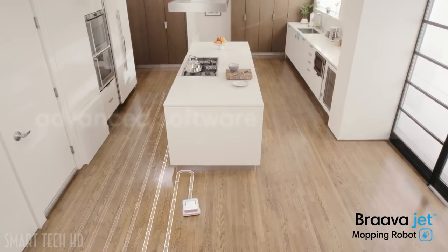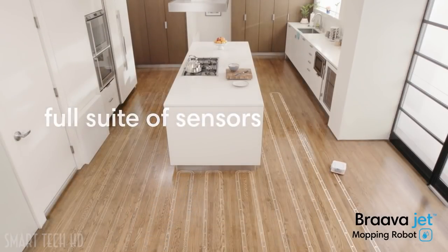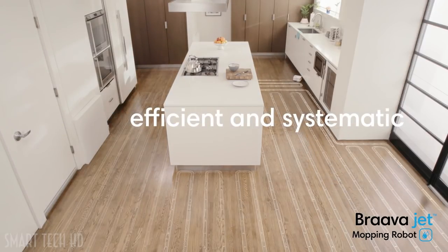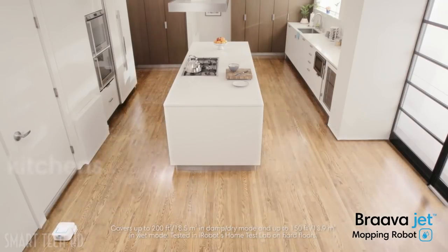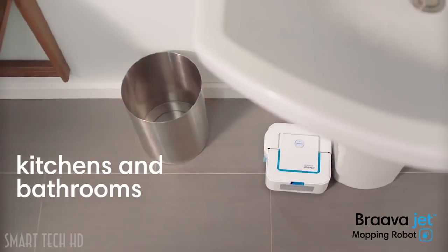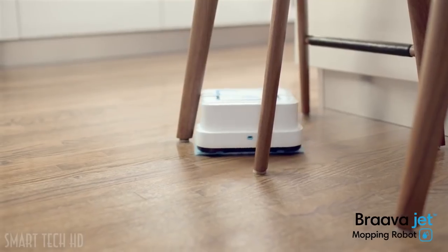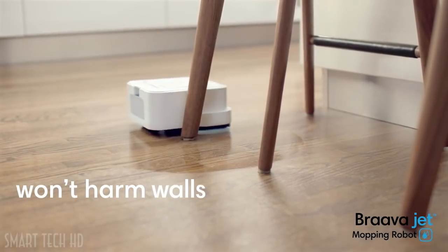Braava Jet uses iRobot's advanced navigation software and a full suite of sensors to map and track where it's been, helping it mop in an efficient, systematic cleaning pattern. It keeps going until the whole room is clean. Braava Jet is great for kitchens and bathrooms — small enough to work its way into tight spots, and it carefully cleans around obstacles so it won't harm furniture, rugs, or walls.